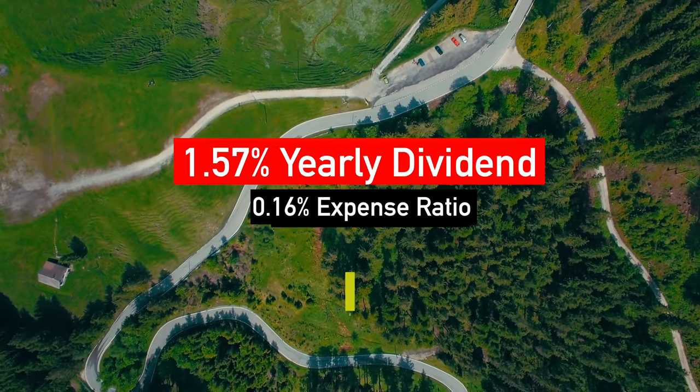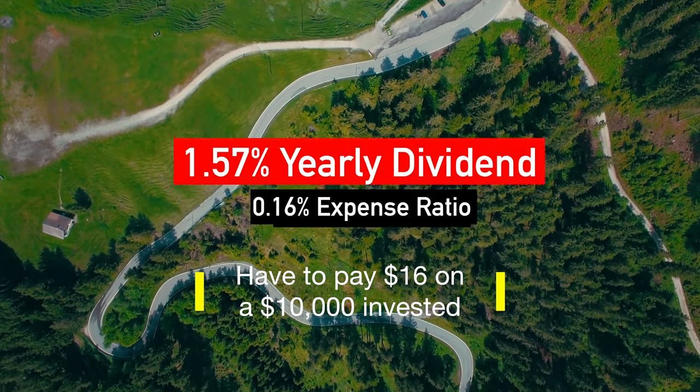DIA has the lowest expense ratio on the list at around 0.16% per year and also offers the lowest dividend yield at around 1.57%. Usually DIA would not make a monthly dividend list because of such a low payout rate. However, the price appreciation of DIA and its consistency in recovering from recessions and paying monthly dividends puts it ahead of many investments that pay higher dividends. It accounts for a portion of inflation and offers a fairly stable pattern of share price appreciation.